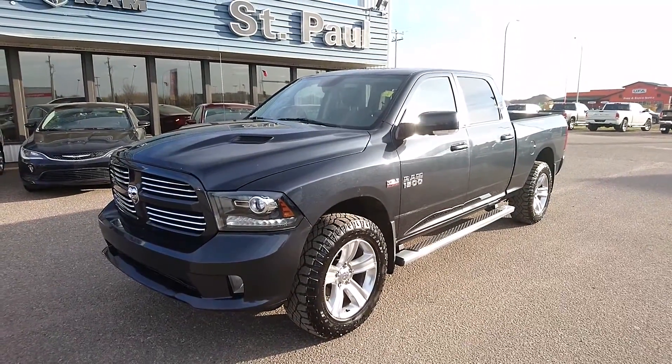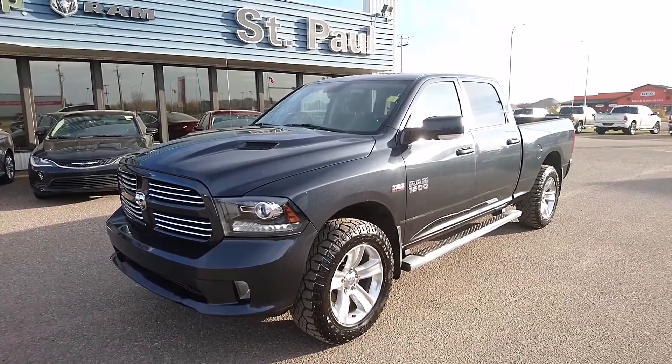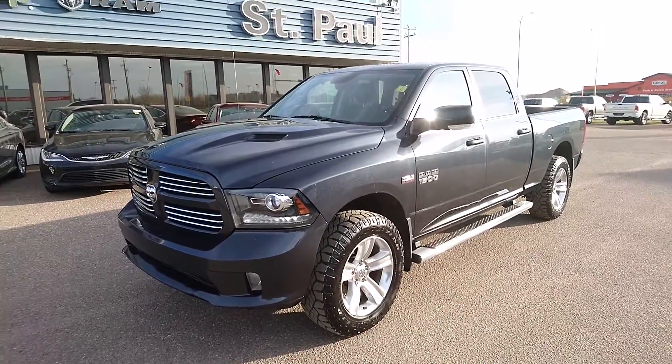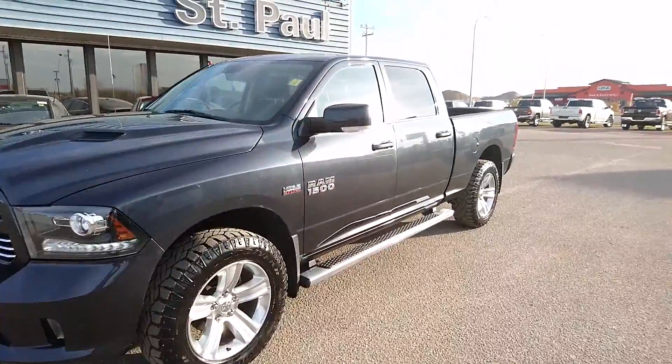Hey, this is Justin Turchik down here at St. Paul Dodge doing a walk-around video of our 2013 Ram 1500 Sport Crew Cab. Just wanted to give you a better look at the overall condition of the truck and we will go through all options as well.